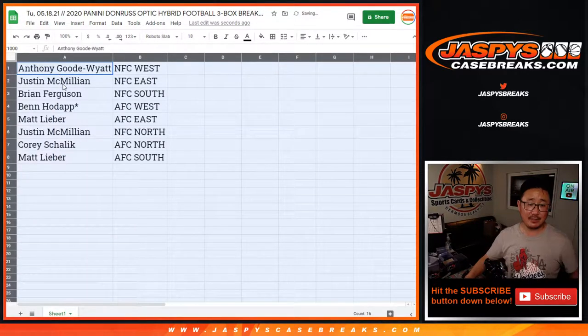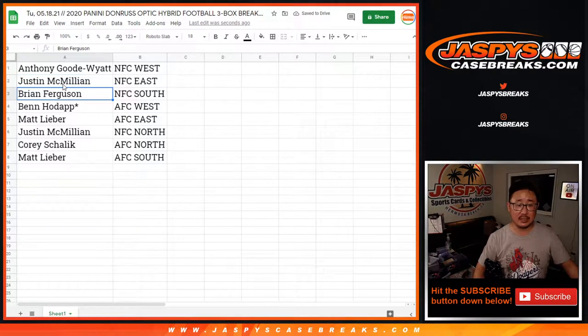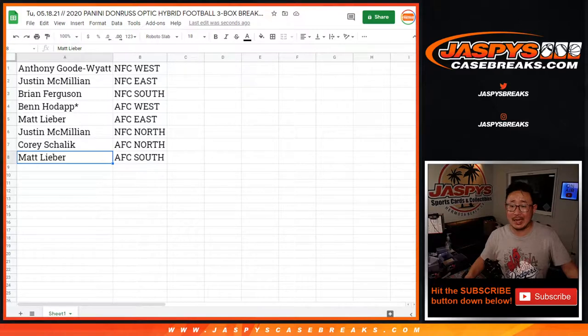Anthony with the NFC West, Justin with the NFC East, Brian with the NFC South, Ben with the AFC West, last spot in Mojo — Matt with the AFC East, Justin with the NFC North, Corey with the AFC North, and Matt Lieber with the AFC South.